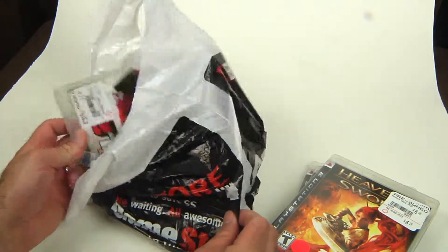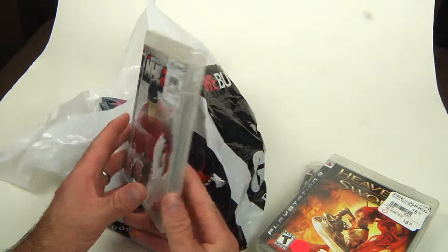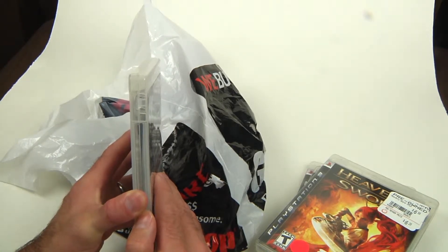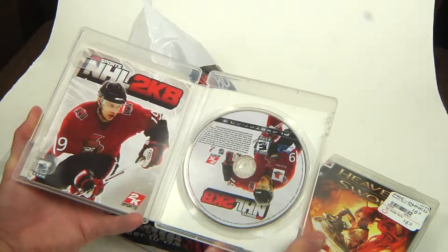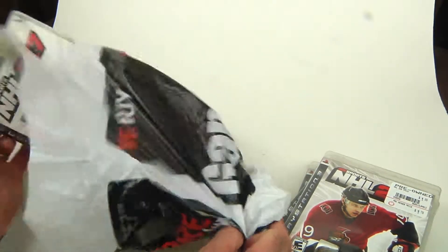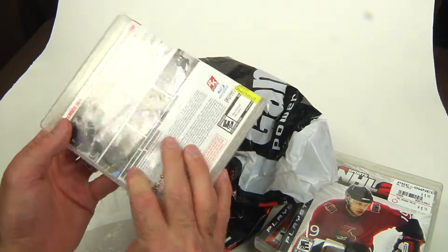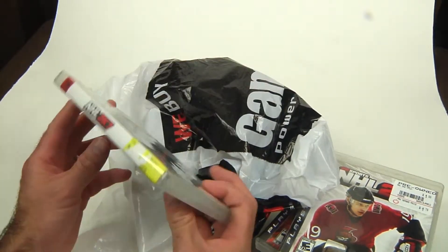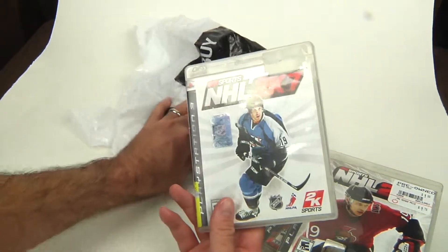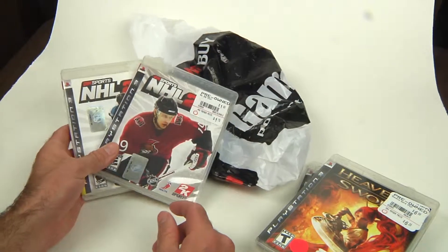I also saw some other cheap games — NHL 2K8. If you haven't watched my videos before, I'm doing a whole collection of all the hockey video games out there, multi-platform. I actually own this one for Xbox, but it was $1.99 so I figured I should own it for PlayStation 3 as well. I also got NHL 2K7 — they ripped the tags off at the store, but it was only 99 cents. I like this franchise. EA has the monopoly now and 2K Sports no longer does hockey, but they're pretty fun and well worth the money.